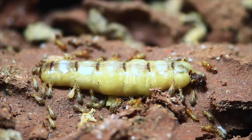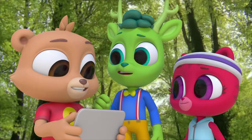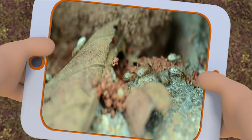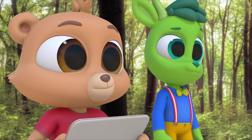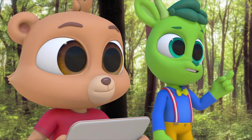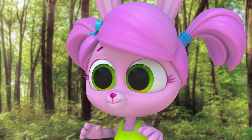So what do termites eat? Wood, right? Most termites like to eat rotting wood from falling trees. That's one of the ways decomposition happens. Decomposition? What's that? That's when old rotting plants break down and return their nutrients back to the earth, so that new plants can grow.